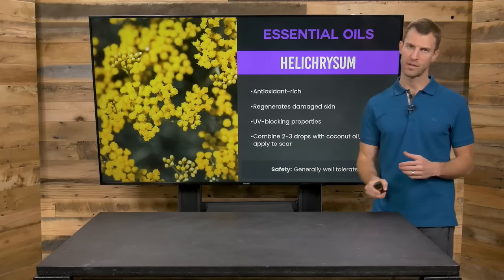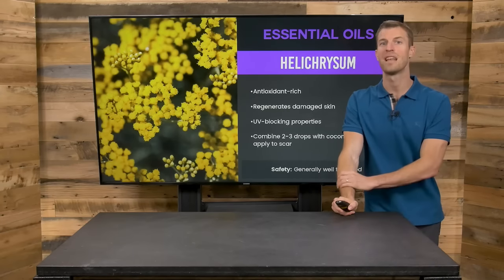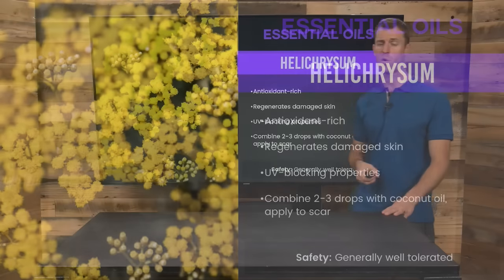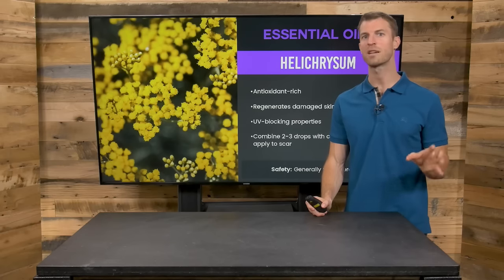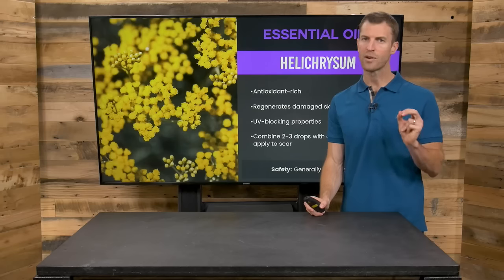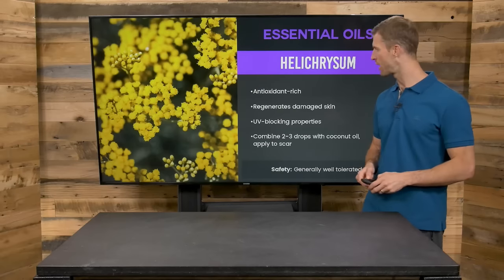Another favorite of mine is Helichrysum. Helichrysum and Manuka are my top two, with Helichrysum being number one. Helichrysum is antioxidant-rich, supports regeneration of damaged tissue, and has UV-blocking properties. Combine several drops with Calendula oil — probably my favorite oil to use for this. Calendula oil mixed with Helichrysum is probably the most powerful combo on the planet for getting rid of all types of scars.